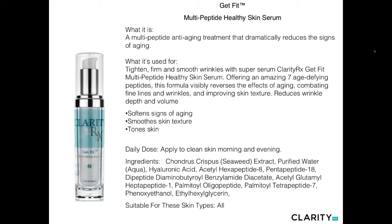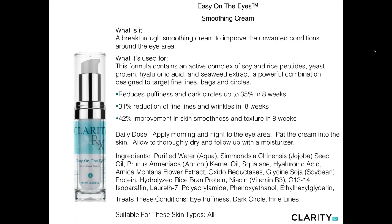Get Fit is our multi-peptide serum — an amazing combination of seven different peptides along with seaweed and hyaluronic acid to bring you an amazing anti-aging or age-defying serum. This helps to tighten and brighten, and softens the appearance of fine lines. The peptide works really well in the skin almost on contact, with a good four to six-hour window where it really holds the skin very firm and tight. An amazing daytime product. We love to use this under makeup — allow it to thoroughly dry first, then apply makeup and sunscreen.